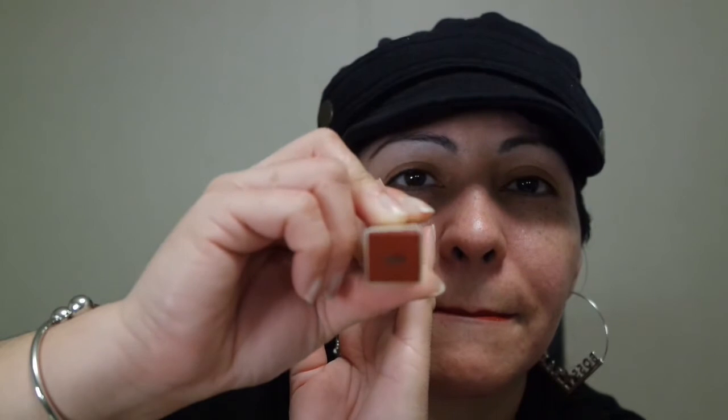I also have the Stila Stay All Day Liquid Lipstick in the shade Rubino. This might be a duplicate in my collection, so I'll put it in a giveaway. It's a lovely red shade — classy, reminds me of love. This went for six dollars, and these usually retail for $21.